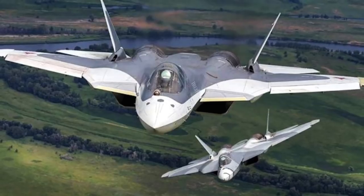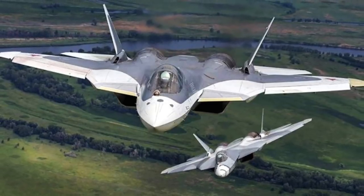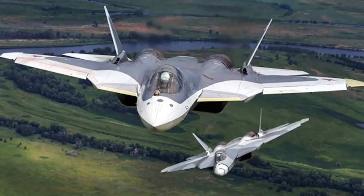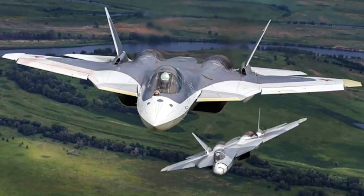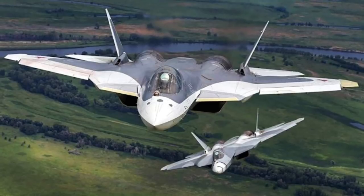A prototype first flew on 29th January 2010, and this is the first time the fighter has been deployed. The Russian Air Force has ordered 12 of these for its own use, with an estimated eventual purchase of more than 150 in the future.